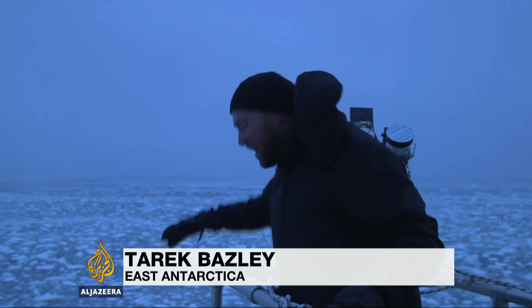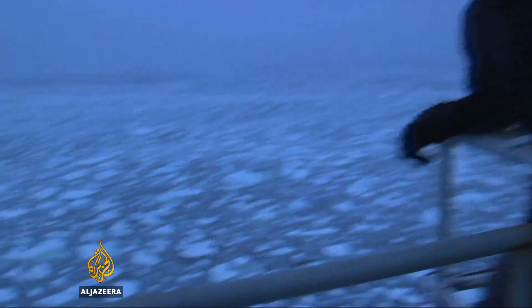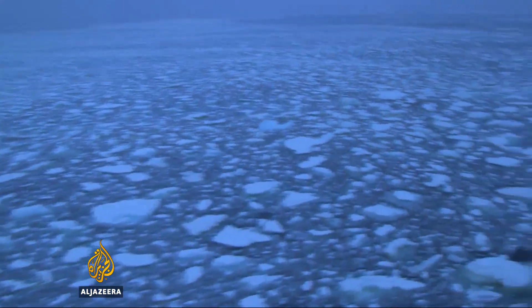Huge bow waves rise, and every time we come down, there's an enormous crunch as we pulverize the ice below us. It's really something incredibly dynamic and energetic.